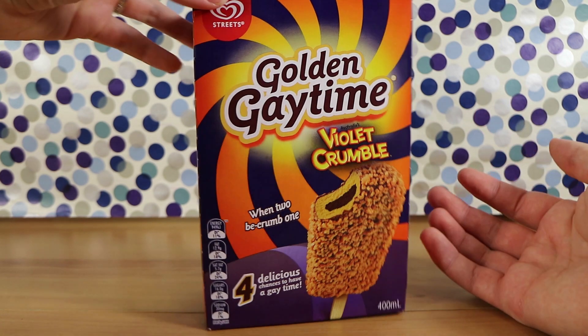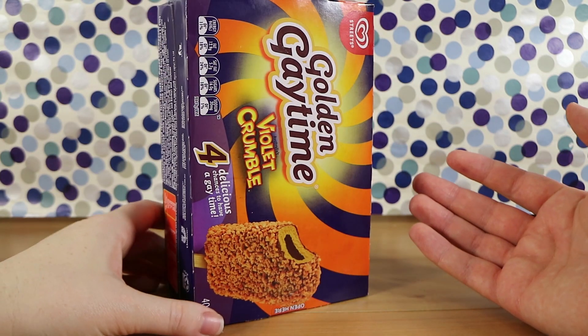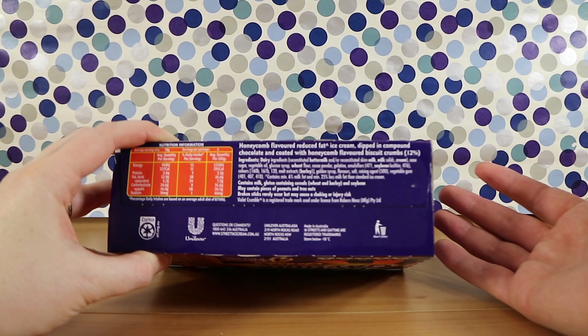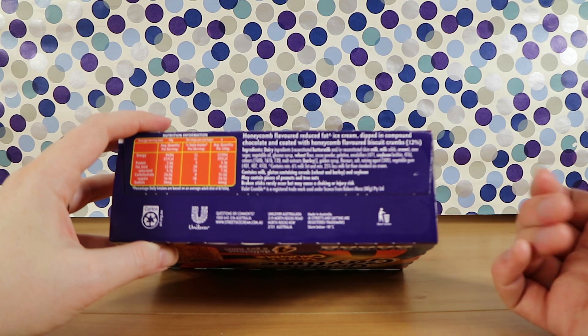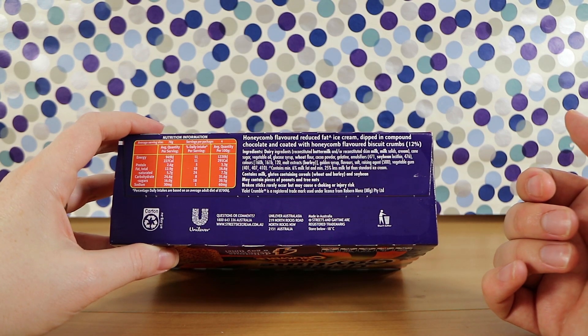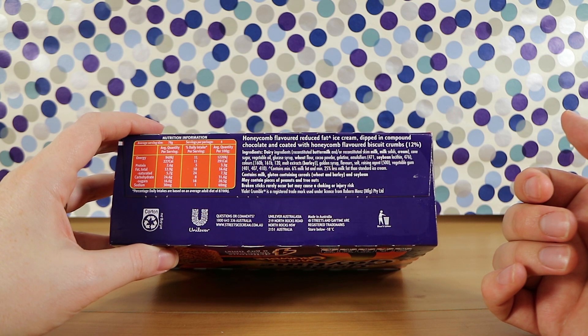If you haven't had violet crumble, it's basically crunchy honeycomb covered in a light chocolate — it's a chocolate bar. What we're finding in here is honeycomb-flavoured reduced fat ice cream dipped in compound chocolate and coated with honeycomb-flavoured biscuit crumbs.